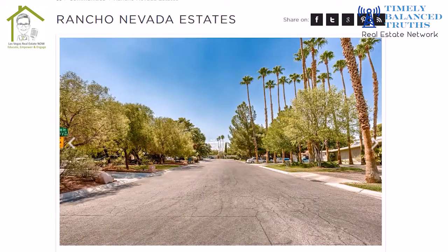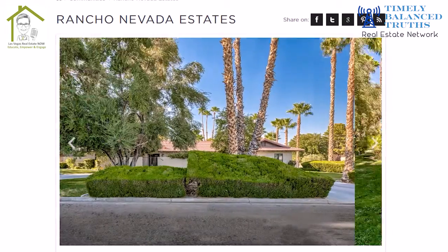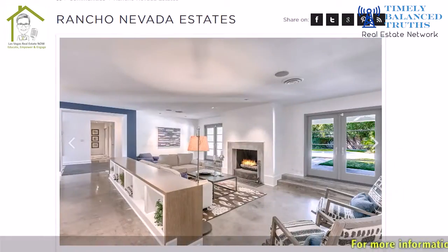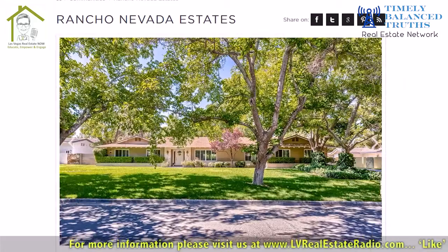And then Rancho Nevada Estates — I've actually never been in there, never sold a home in there. But it's a cluster of 165 homes, all on half-acre lots. They've described it as resembling New England homes, so you really don't feel like you're in Vegas — you're like in the middle of an oasis in the desert. And you have no sidewalks, so it's got a rural feel to it even though you're in the heart of the city.